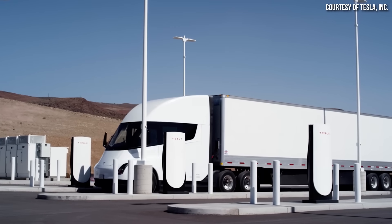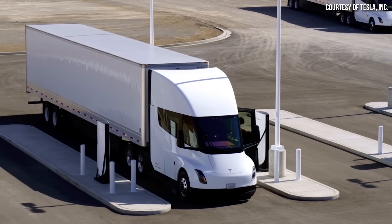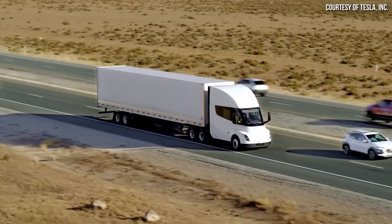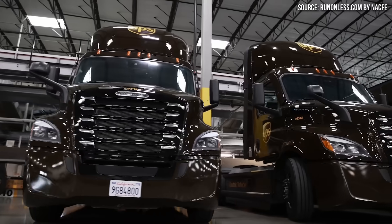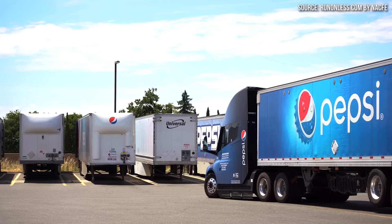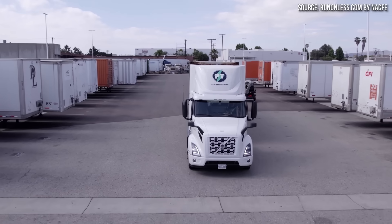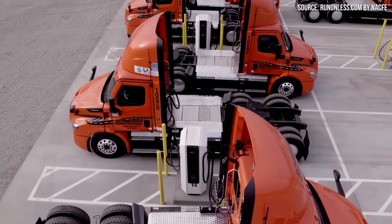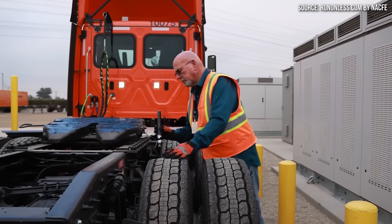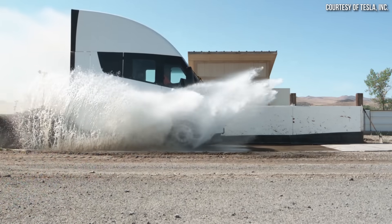The Tesla Semi is clearly not the only class 8 battery electric semi truck available on the market, but it clearly is the best in pretty much every category that matters. In this video, using real world data from the recent Run On Less 2023 event, I want to compare the Tesla Semi to the Volvo VNR Electric and the Freightliner eCascadia, which are two trucks that were also part of this event, to show just how much better the Tesla Semi really is.